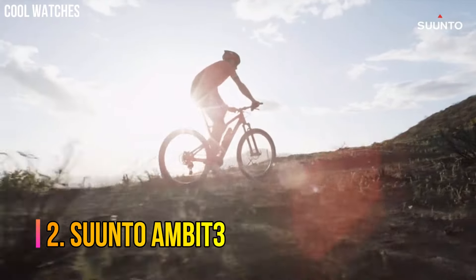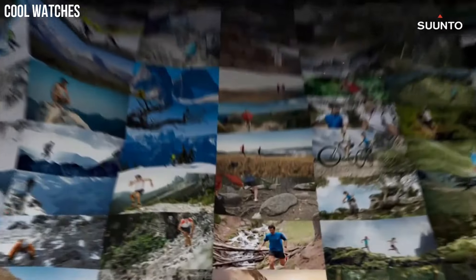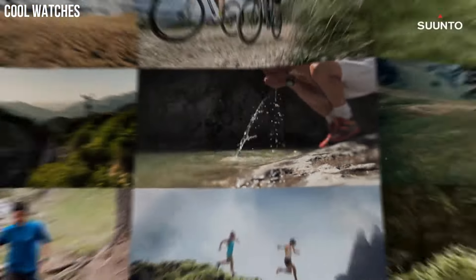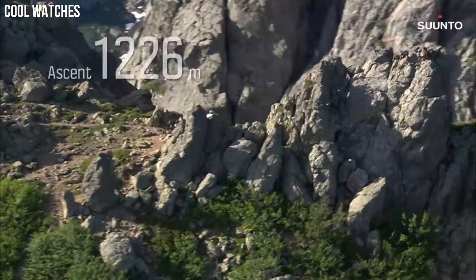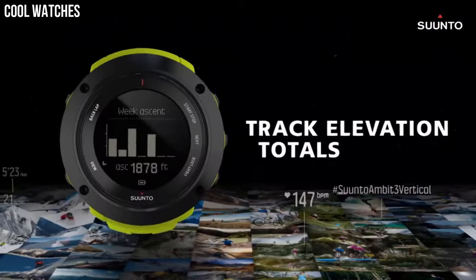Number 2: Suunto Ambit 3. Altitude and weather information with full navigation in a robust casing. Includes built-in altimeter, barometer, compass, and GPS with 100-meter water resistance. One of the most competitive battery lives on the market — 200 hours with 1-minute accuracy.